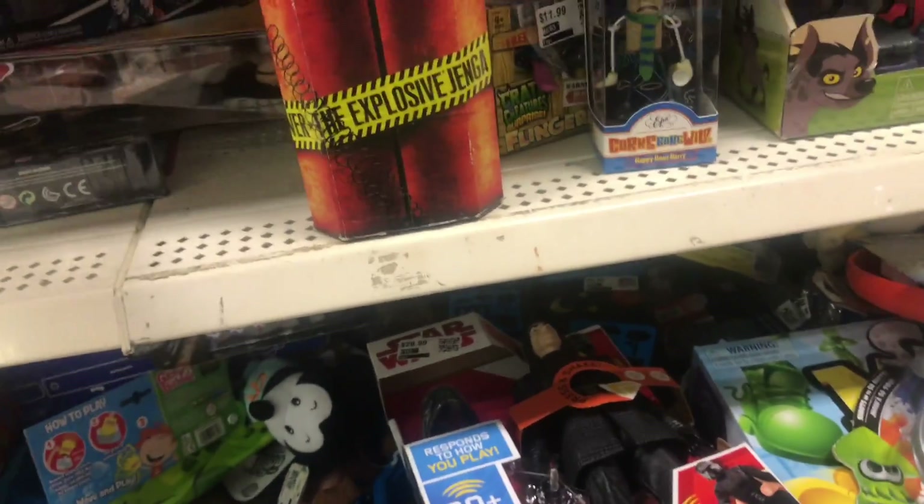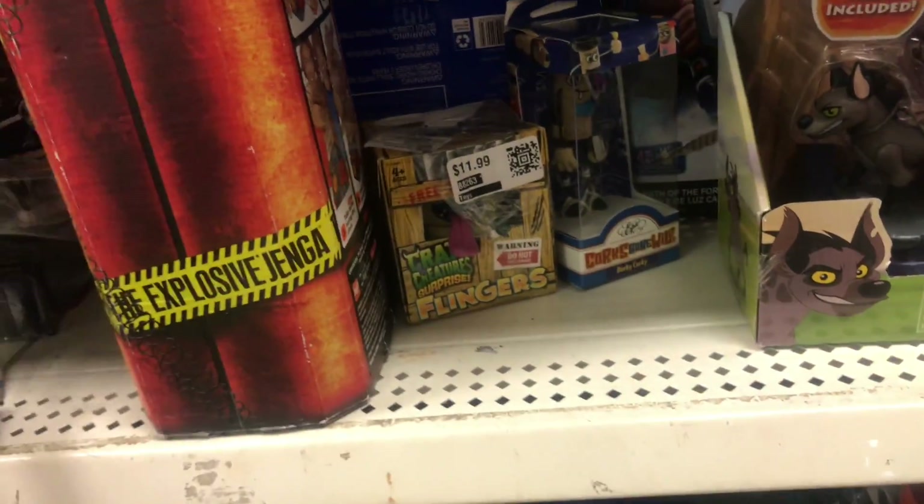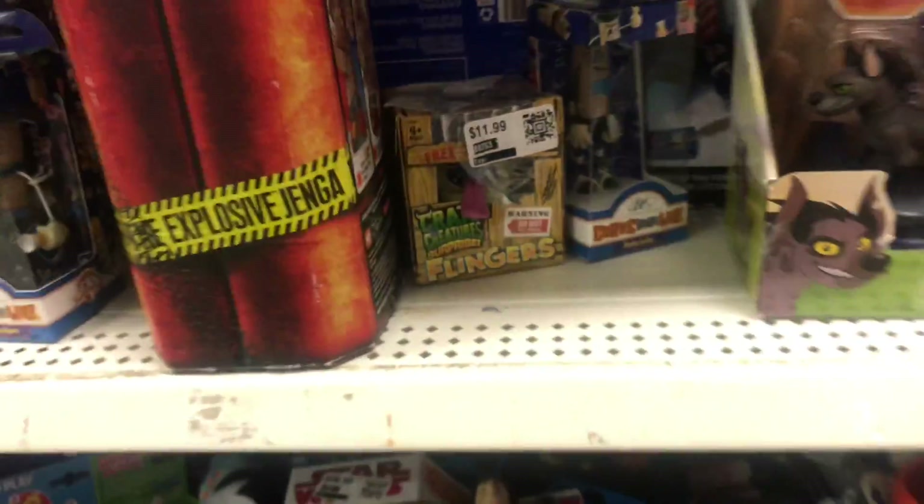Ready Player One stuff, this guy — he's a quirk — and there's another one of those flingers.